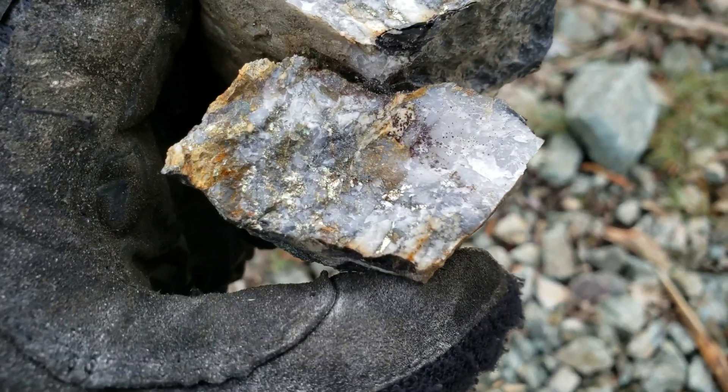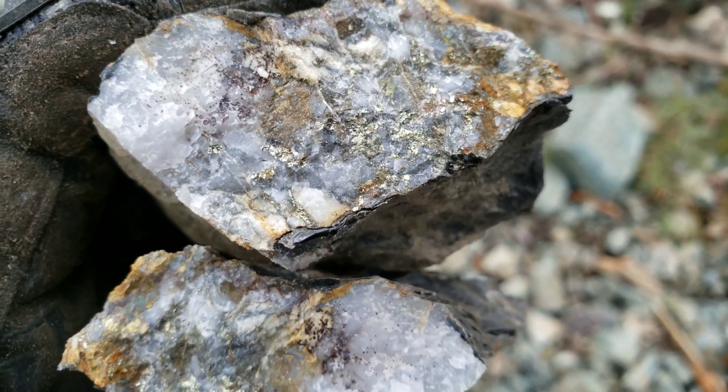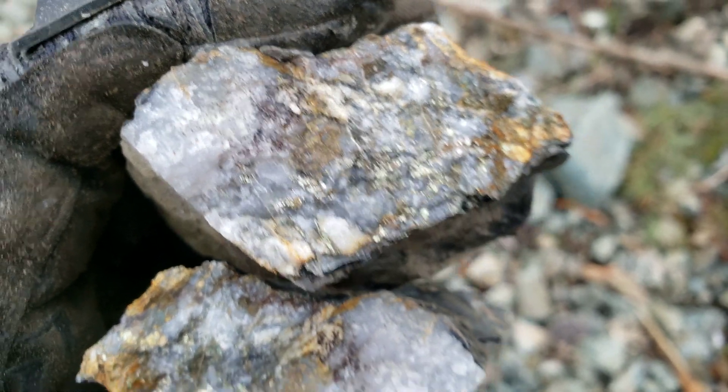Hammered that guy open. Got pyrite, minor chalcopyrite. Nothing crazy though.